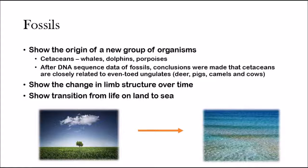Fossils also show the origin of a new group of organisms. This group — the cetaceans, which includes whales, dolphins, and porpoises — fossils gave scientists the hint that they were actually related to deer, pigs, camels, and cows. After DNA analysis of the fossils, conclusions were made that cetaceans are actually very closely related to even-toed ungulates, which are deer, pigs, camels, and cows. You probably would never think that a deer is related to a porpoise, but it actually is.